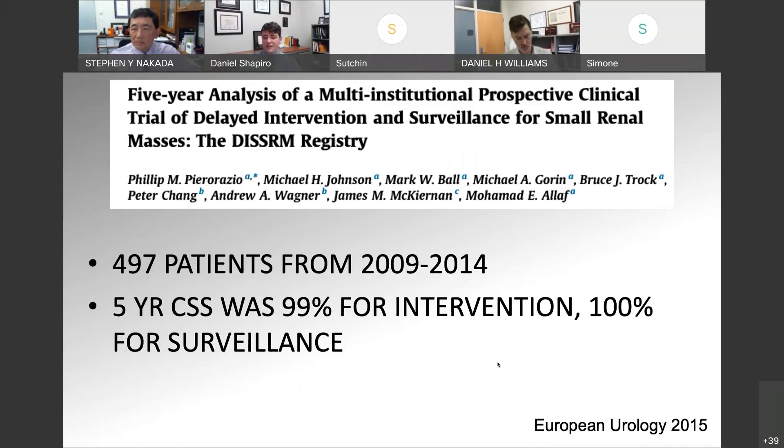Given that small renal masses are unlikely to kill you, people wanted to study whether it's safe to observe them. This is the DISARM registry out of Hopkins — they did a randomized trial looking at intervention versus surveillance, randomizing 497 patients from 2009 to 2014 and looking at five-year cancer-specific survival. In patients who underwent an intervention — most received a partial nephrectomy — the five-year cancer-specific survival was 99%. For patients who underwent an initial period of surveillance, survival at five years was essentially equivalent, about 100%. This study really showed that surveillance of small renal masses is safe in appropriately selected patients.